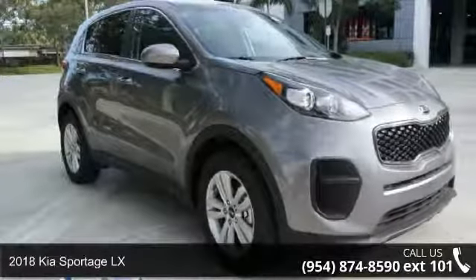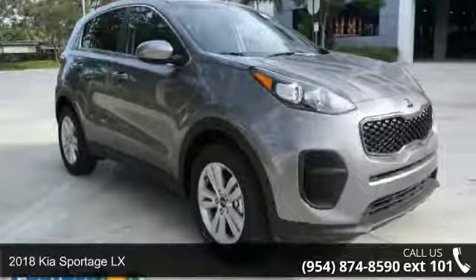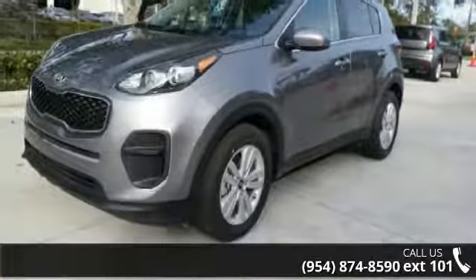Check out this 2018 Kia Sportage LX. If you are looking for a first-rate auto, this one could be yours today.